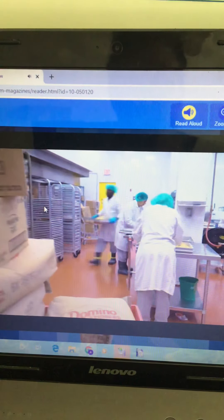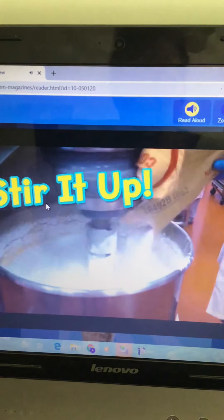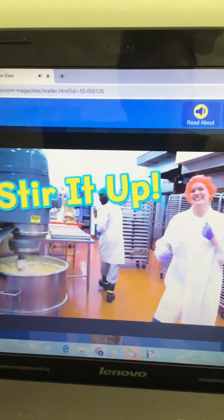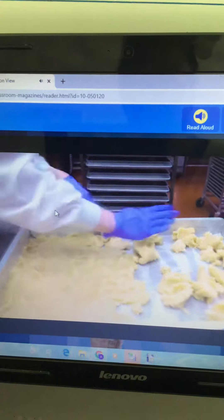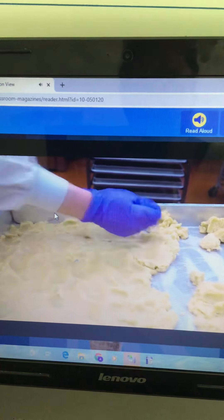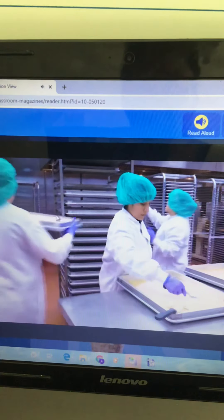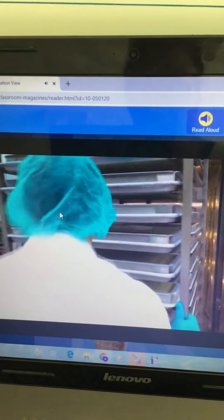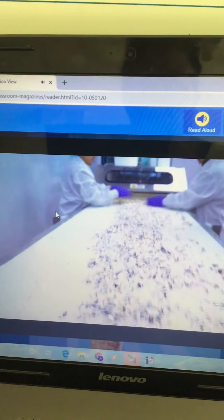The ice cream factory has its own bakery to make the cake. Workers stir up the ingredients in a huge mixer. They press the cake batter into big sheet pans, cover the raw dough with a delicious gooey layer, and bake the cake in a giant oven. After it cools down, they chop chop chop it up — this machine chops the cake into tiny little cubes. Now those cubes get mixed into the ice cream.